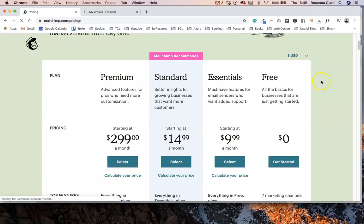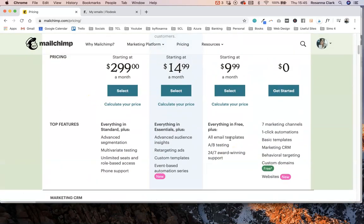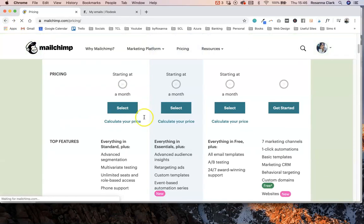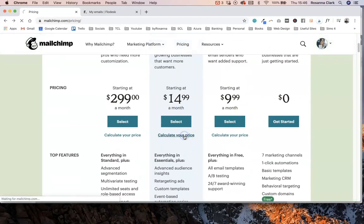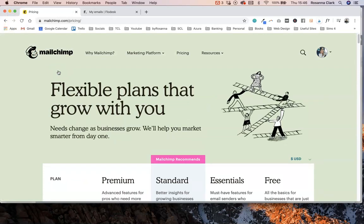Looking at their pricing now: they have a free plan, then tiered plans like their Essentials plan. You also need to bear in mind how many subscribers you have — there's a slider showing how the price goes up depending on subscriber count. Based on features you could get in Flodesk, you might be looking at the Standard or Essentials plan, and these can get really pricey — over 2,000 subscribers you're looking at around $50 a month.